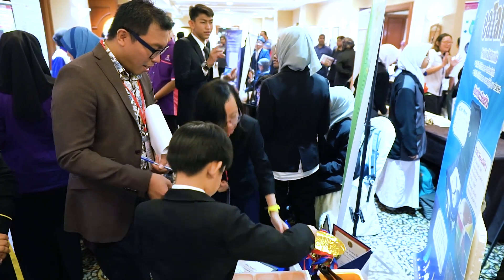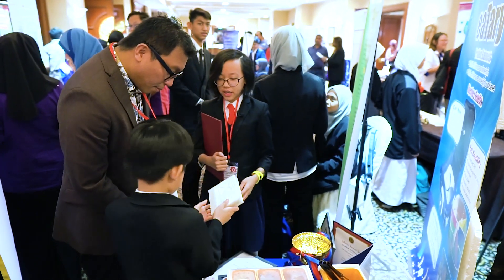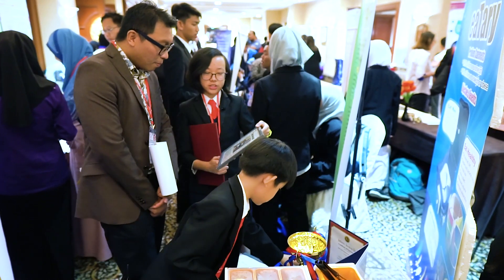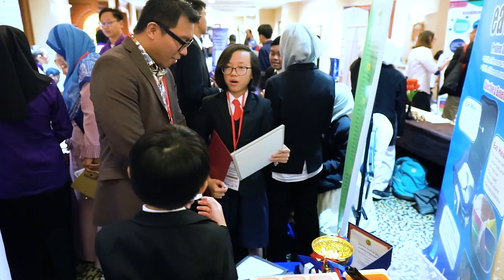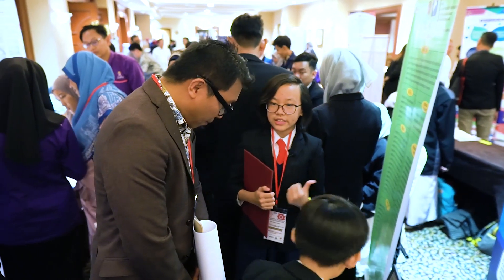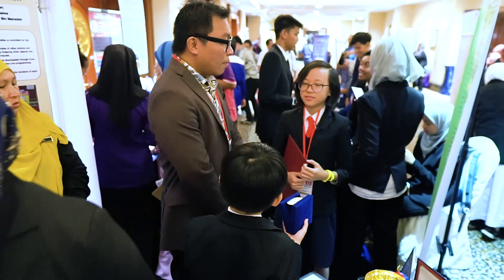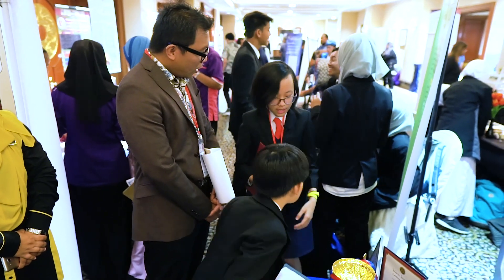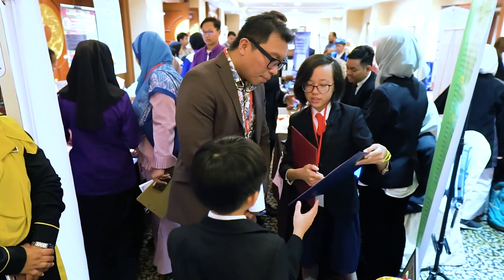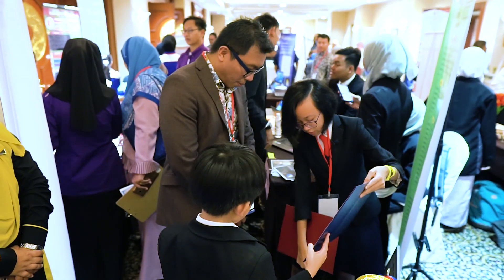We have also competed in the X Factor competition and got first runner-up because our product was filled with commercial value. Our product was also published in The Star, which is a national newspaper. We also went to Indonesia last month to compete in IAYR, an international invention competition, where we received the Anugerah Tokoh Inovasi award — both individual and group.